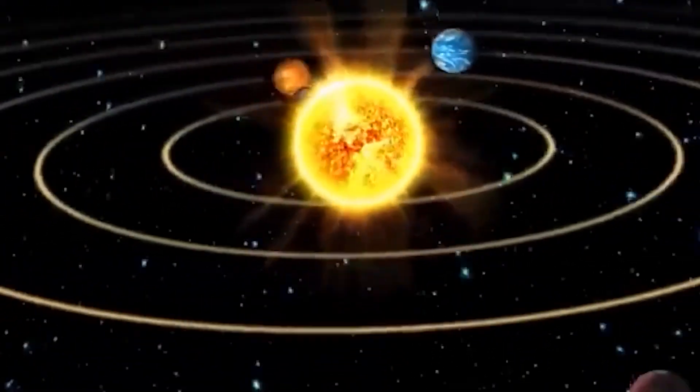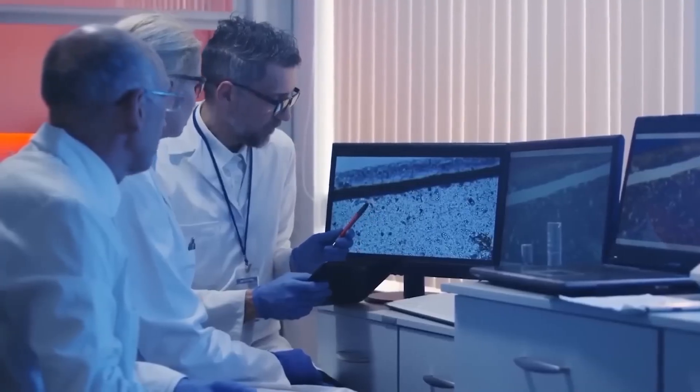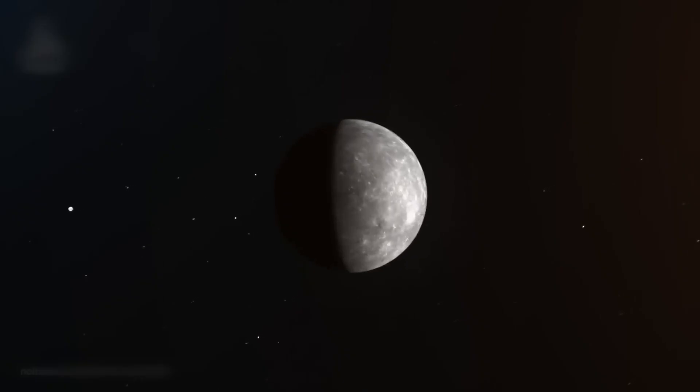Mercury, the smallest planet in our solar system, has captured the attention of astronomers and space enthusiasts alike. Its enigmatic landscape, hidden for centuries, began to unravel only with the advent of space exploration.